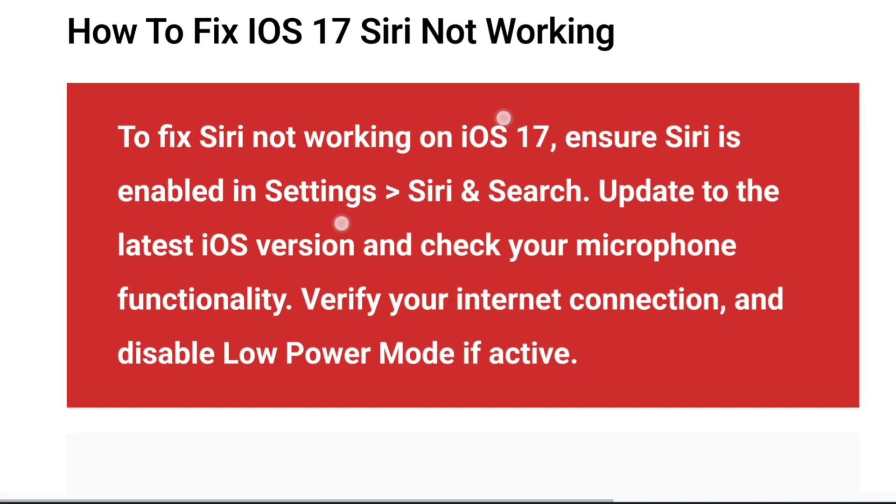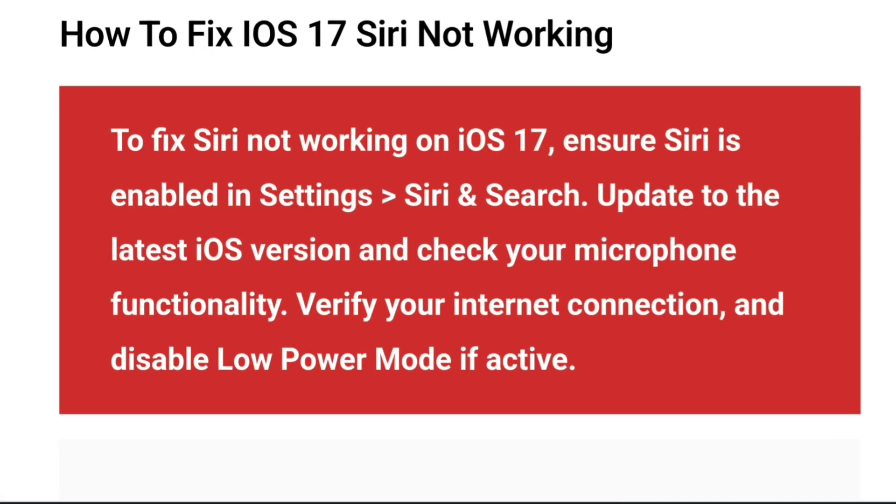So how do you fix the iOS 17 Siri not working? To fix Siri not working on iOS 17, ensure that Siri is enabled in Settings — go to Siri and Search. Update to the latest iOS version and check your microphone functionality. Verify your internet connection and disable low power mode if active.